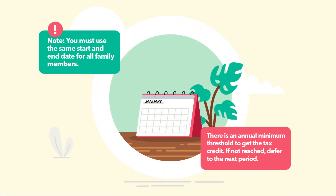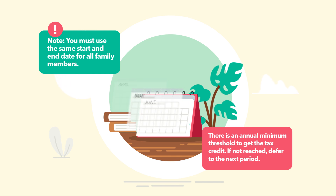The Canada Revenue Agency allows you to claim expenses for any 12-month period ending in the tax year.